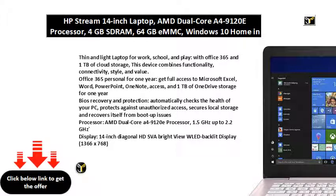Office 365 Personal for one year — get full access to Microsoft Excel, Word, PowerPoint, OneNote, Access, and 1TB of OneDrive storage for one year.